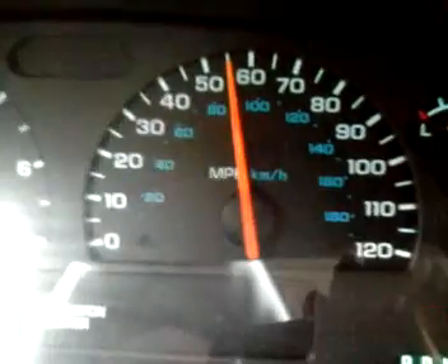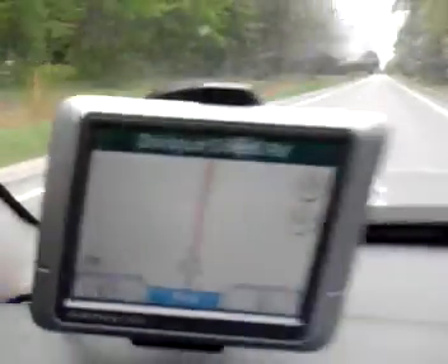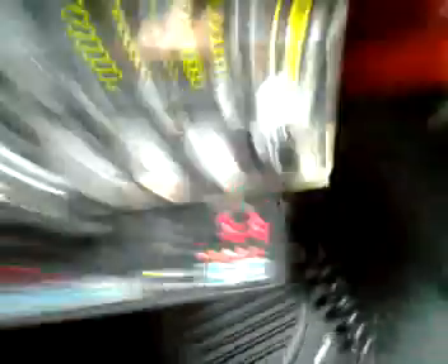So, without adjusting my speed at all — 65 right on the dash, 58 on the GPS, and 52, 53 right there on the radar system. So, it kind of makes you wonder what the true speed should be.